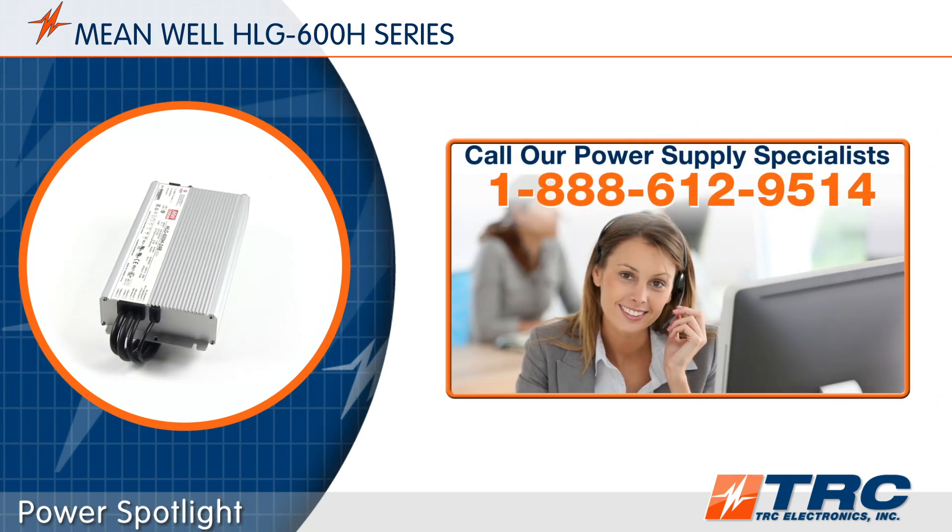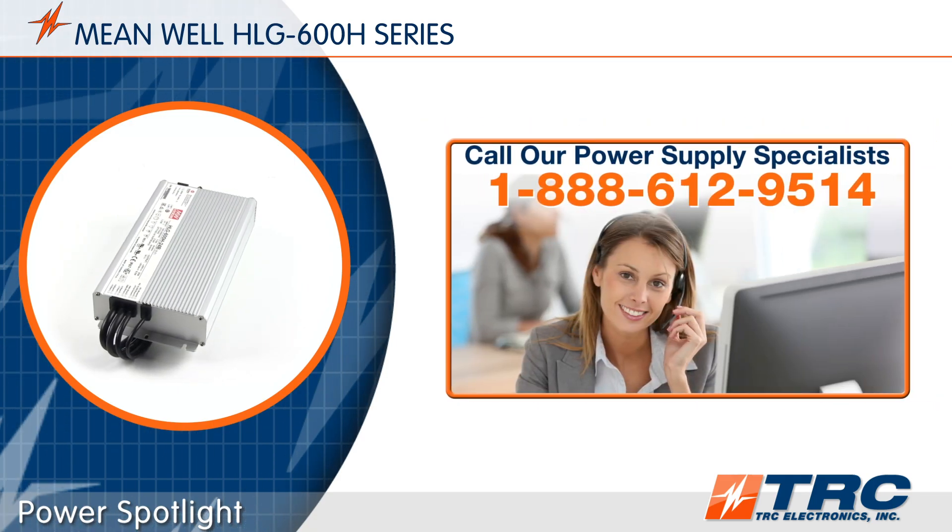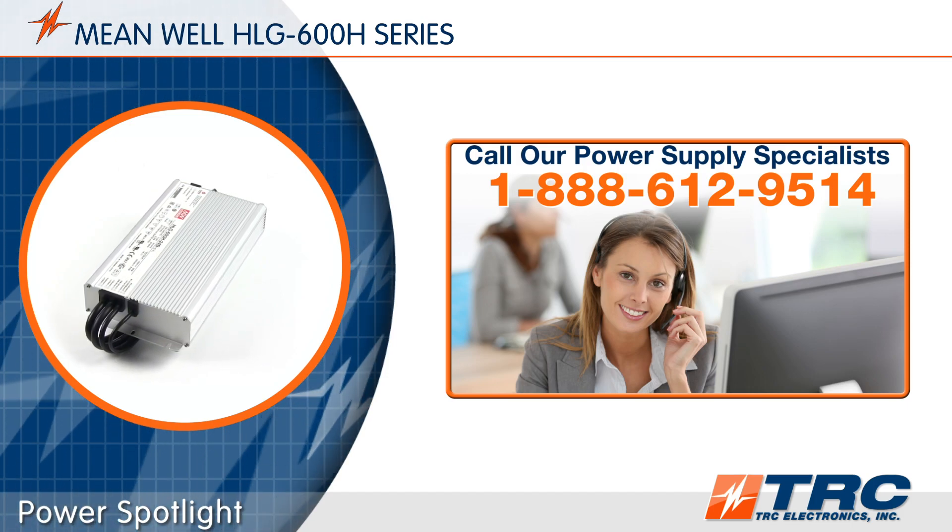If the HLG600 is sounding really interesting to you, give our office a call and we'll get you on the right LED driver today.